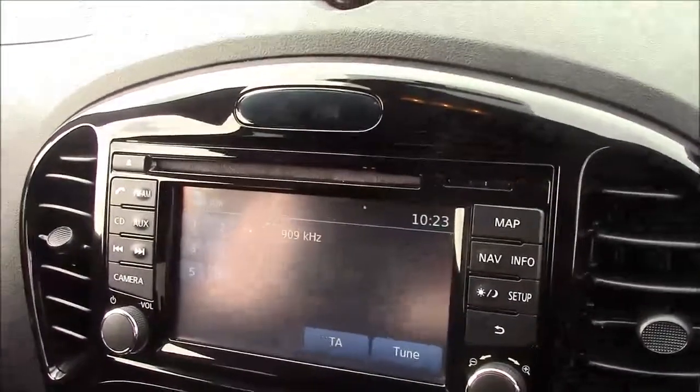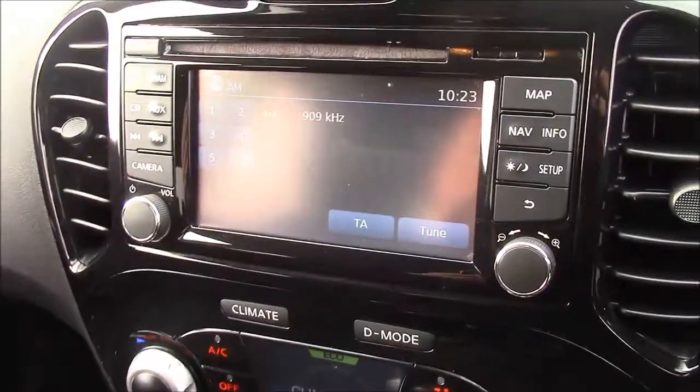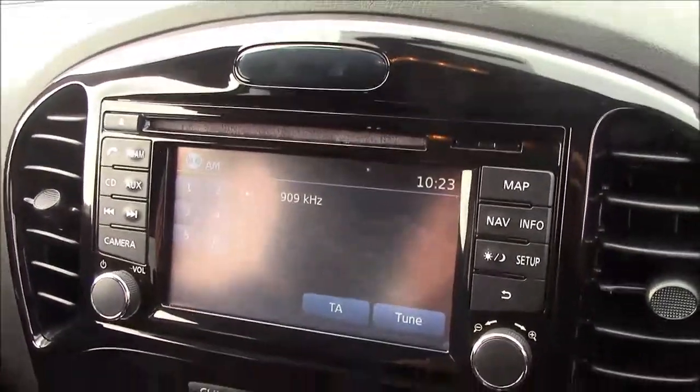Moving into the centre console, this is your CD radio display, which comes with Bluetooth connectivity. This allows you to answer phone calls while safely on the move. Additionally, you can stream your media straight to the car without the use of any wires.